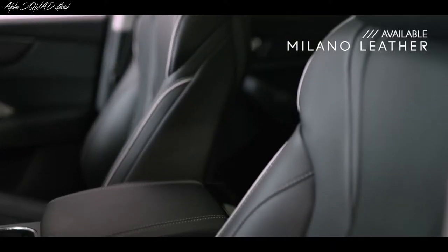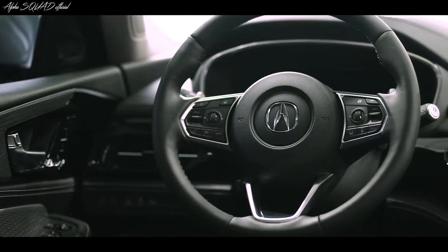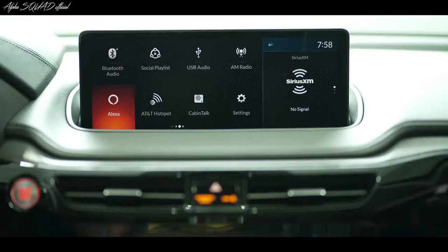The seats are also available in full grain Milano leather with the option to be ventilated. And of course, you have a beautiful leather-wrapped steering wheel with helpful controls at your fingertips, including Amazon Alexa.